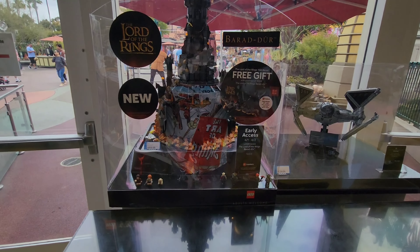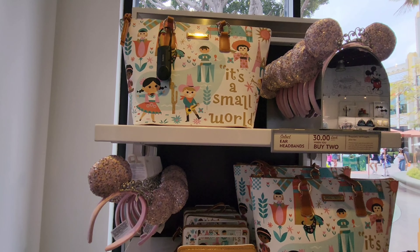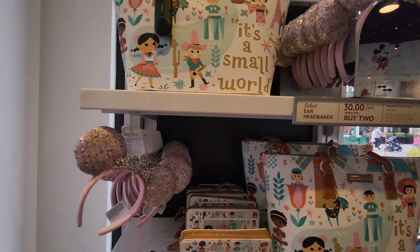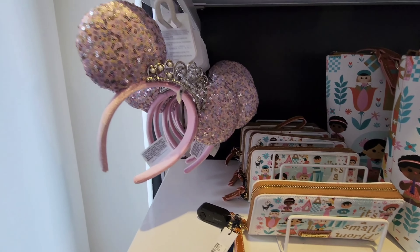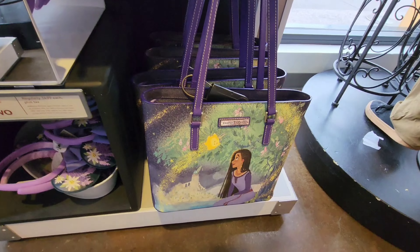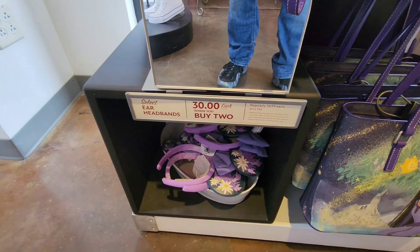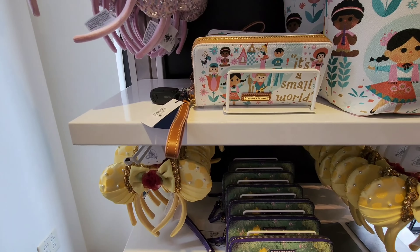We're inside the Disney Dress Shop here at Downtown Disney. We have this wonderful Dooney & Bourke collection — you're looking at the It's a Small World bag for $328, the matching wallet for $188, and mini ears for $35. Right below that you have the Wish wallet for $188, the Wish bag for $328, and the Wish ears for $35.